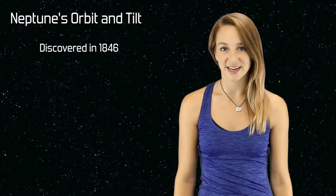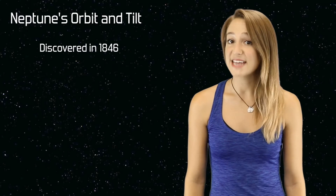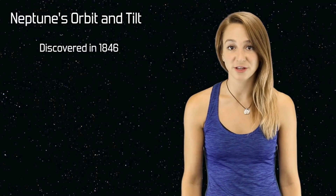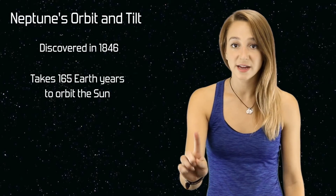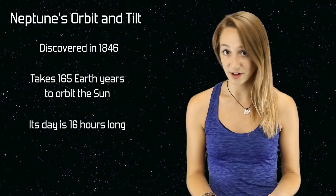Since its discovery in 1846, Neptune has only orbited around the Sun once. It completed this orbit only five years ago in 2011. It takes Neptune 165 Earth years to make it all the way around the Sun, but even though its year is far longer than Earth's, its day is only 16 hours long.